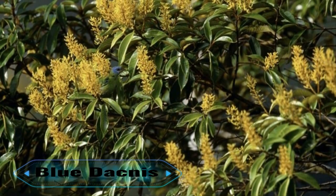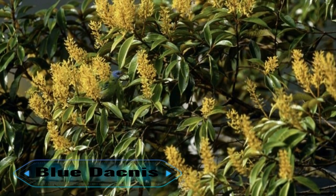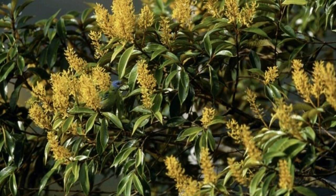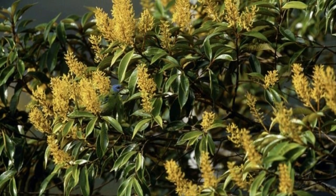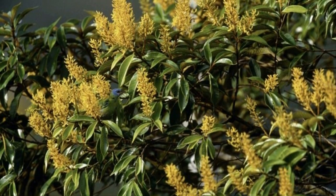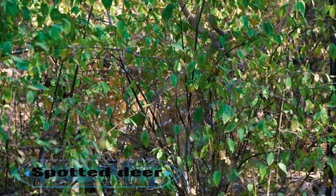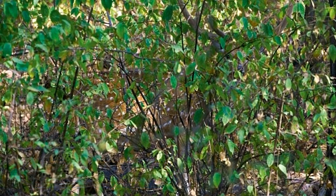9. Blue dacnis. You're most likely to find this bird in Central America and the northern parts of South America. Can you find it here? The males are a turquoise color with black around their eyes; females, however, are green with turquoise heads. Hint: it's a female in the photograph.